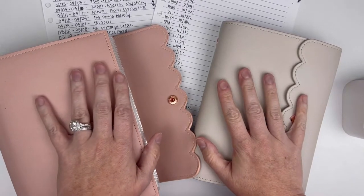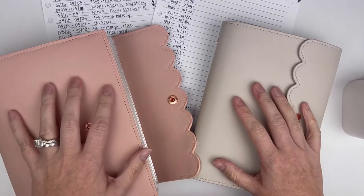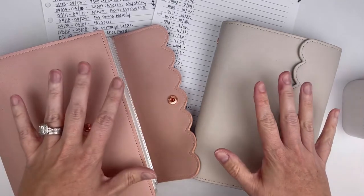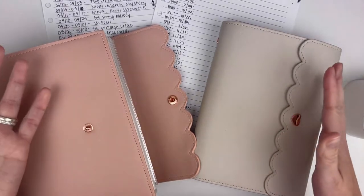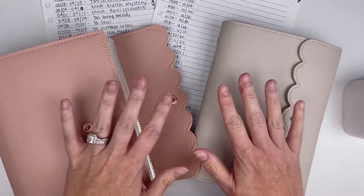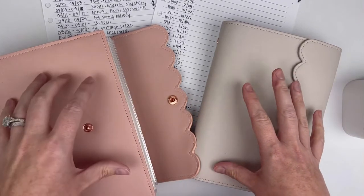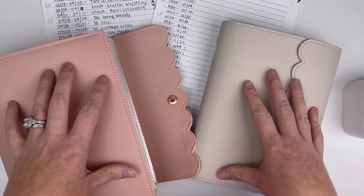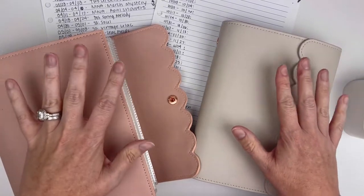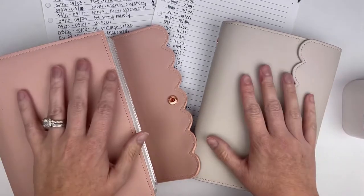Hello planner friends, welcome back for another video. If you are new here, my name is Cassie and I share planner-related videos on my channel. Typically I'm sharing plan-with-me's and sticker hauls. Today I have a little bit of a different video — as I was getting ready to figure out my sticker lineup and kit lineup for fall, I thought, why not share my process for this?